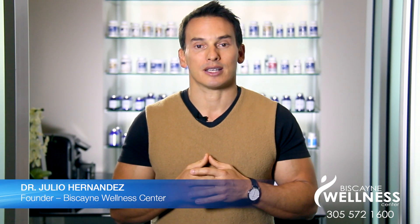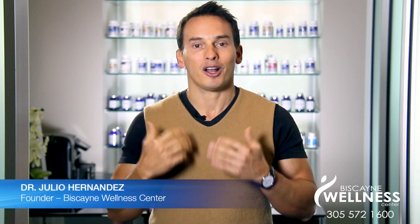For more information on micronutrient testing, you can email me or follow me on Facebook, Twitter, and YouTube. I'm Dr. Julio, and remember to turn your illness to wellness.